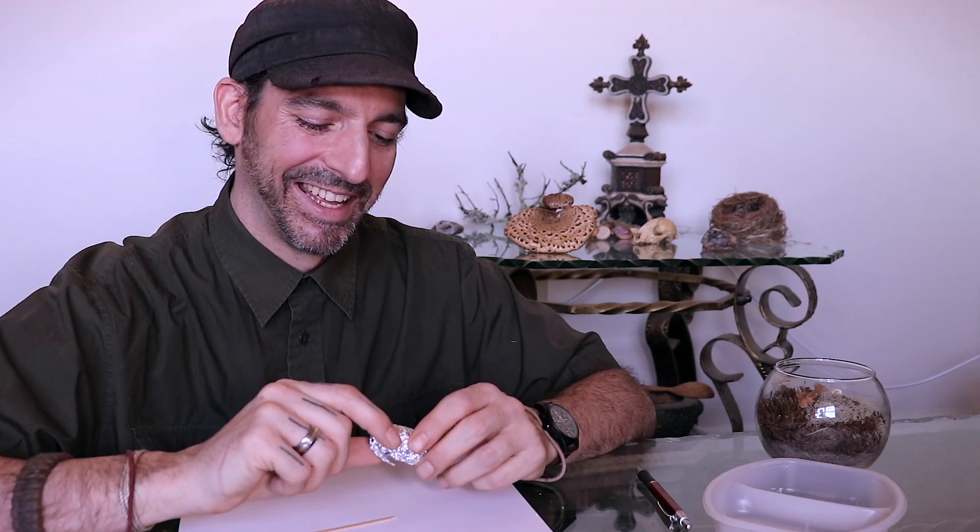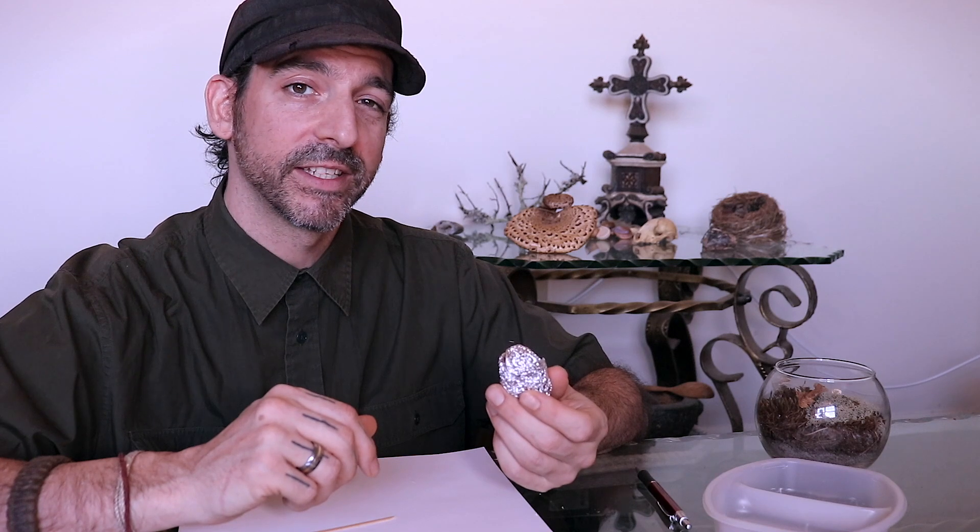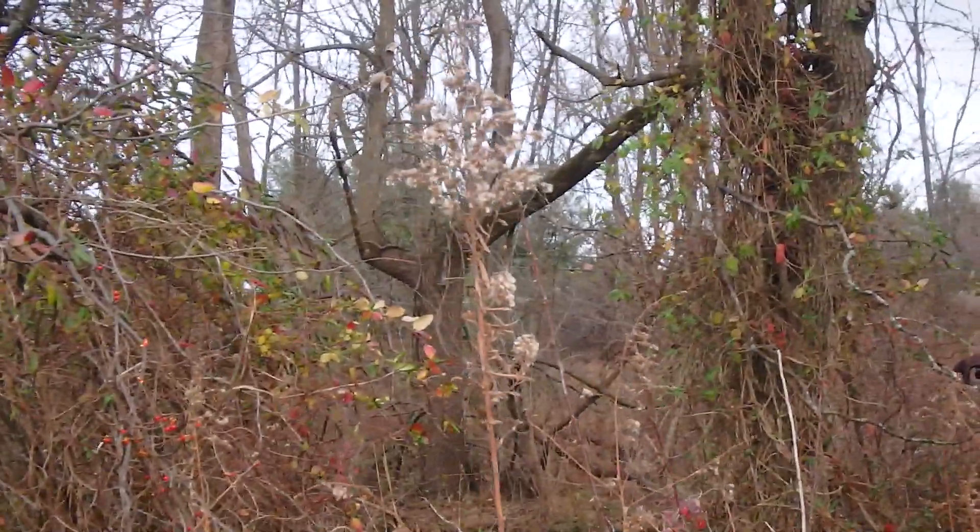...I'm going to be dissecting owl pellets. These things are fun, but first I need to talk to you about what owl pellets are. Birds of prey, as you know, are predators. They feed on, generally, mammals, insects, and other meat items.